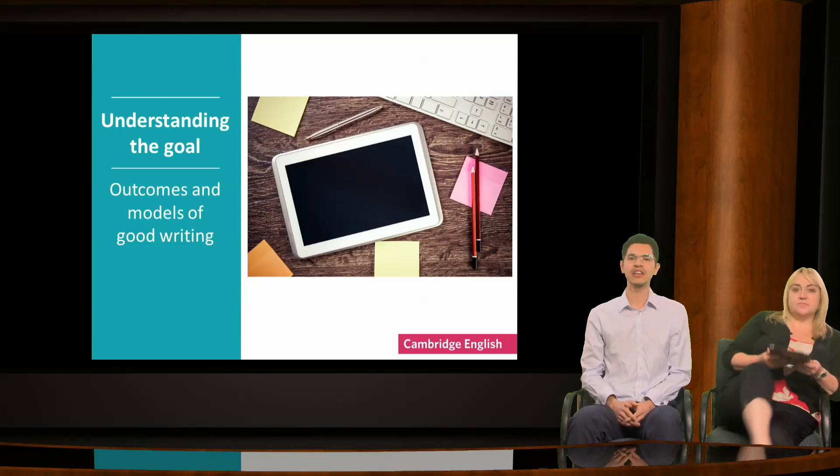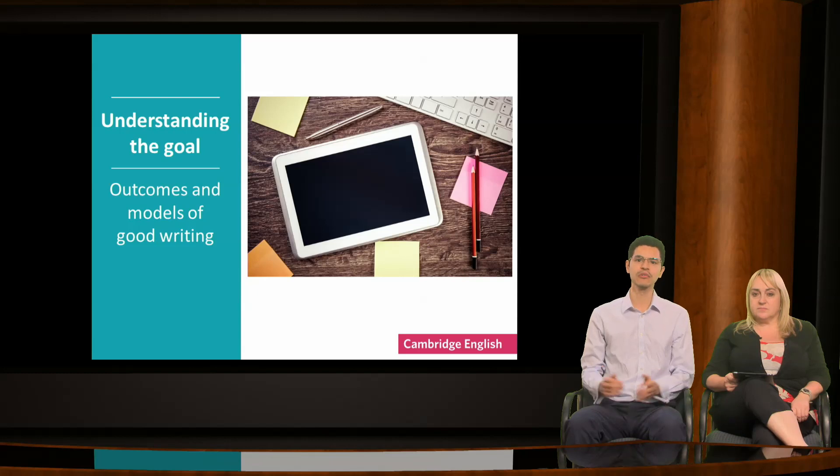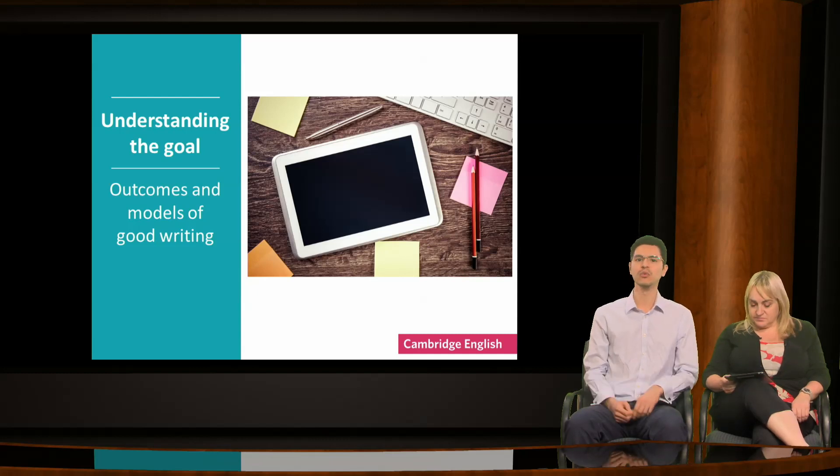We'll begin with understanding the goal of writing — learners understanding what's required of them, both in terms of the task and of the outcomes, by which I mean the language used, the content, the communicative effect and organisation of the text. I'm sure many of you will recognise that I'm talking about the assessment criteria. Let's explore this with an example.